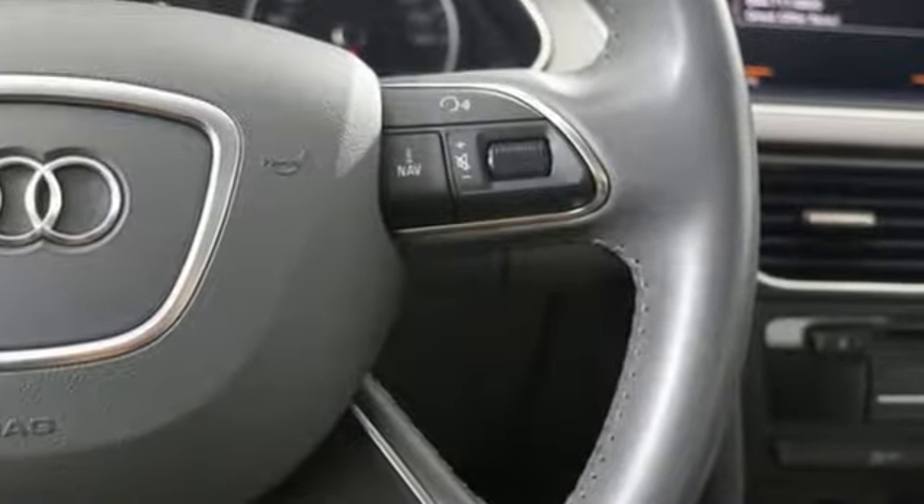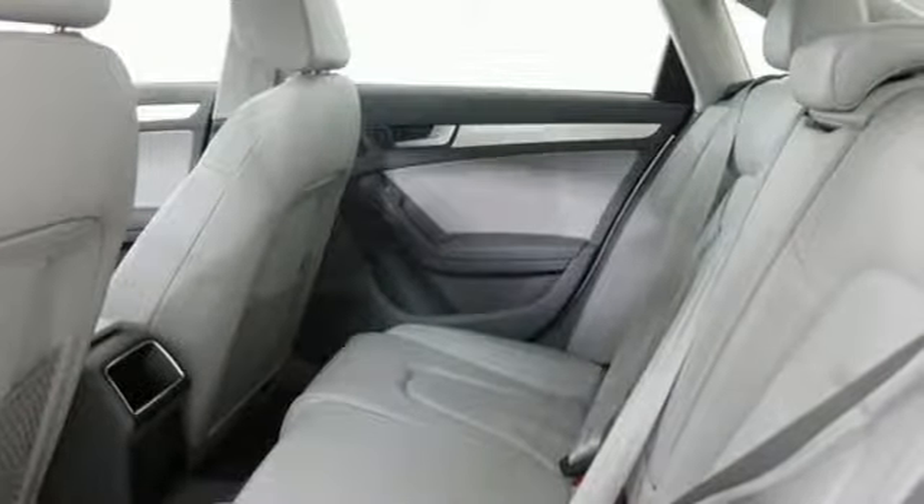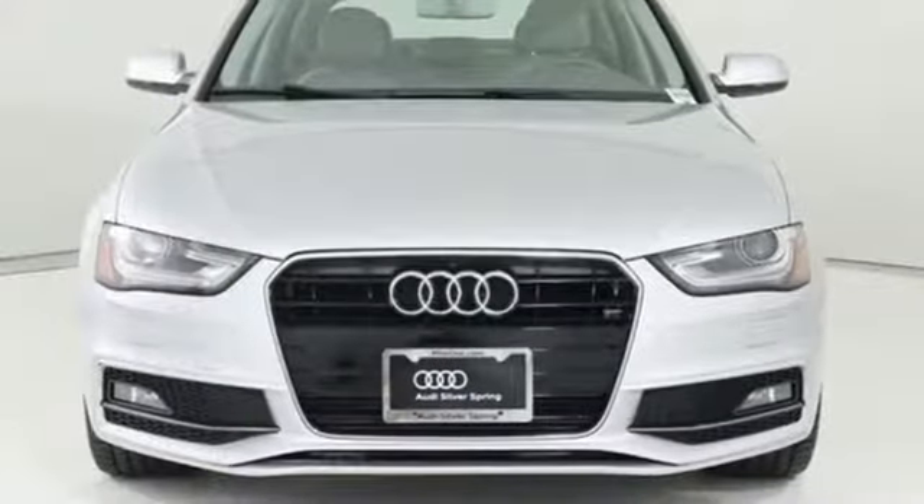Motor Trend finds a little extra space and improved dynamics has taken what was already a great vehicle and bumped it up a notch. Audi doesn't follow trends — it sets them.